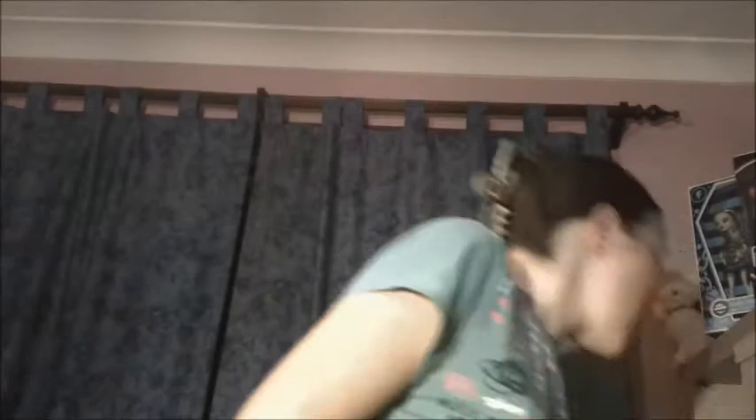Find a book with gold lettering. Falling to Ash. Next. Find a diary. Growing Pains of Adrian Mole.